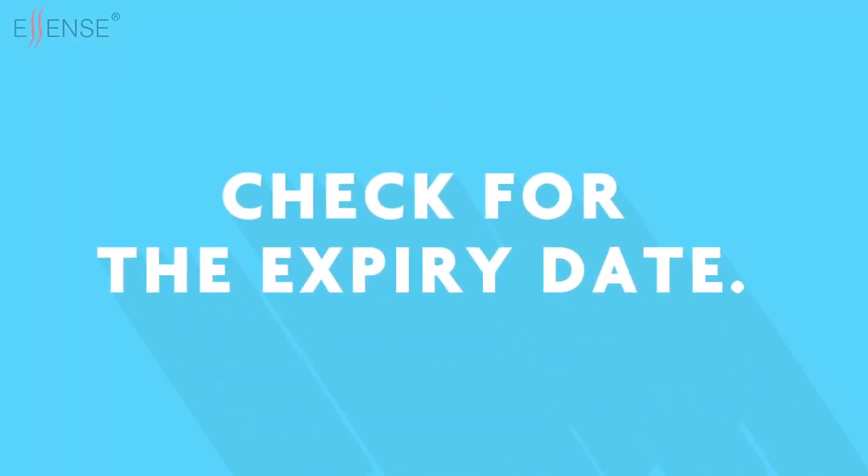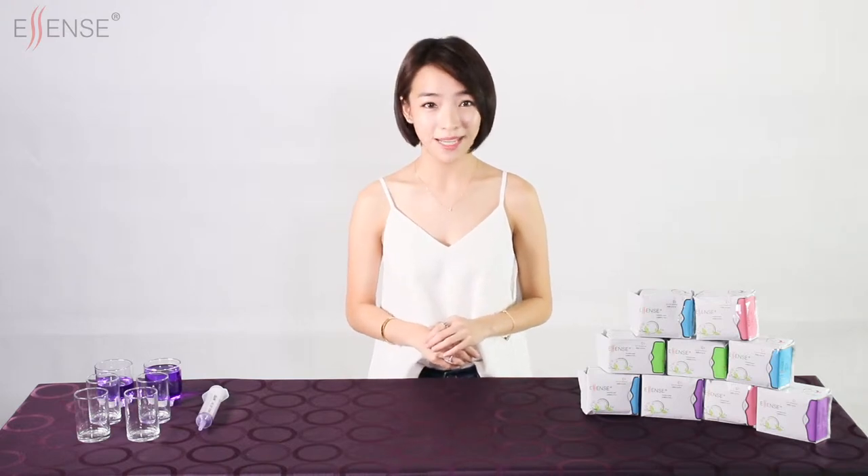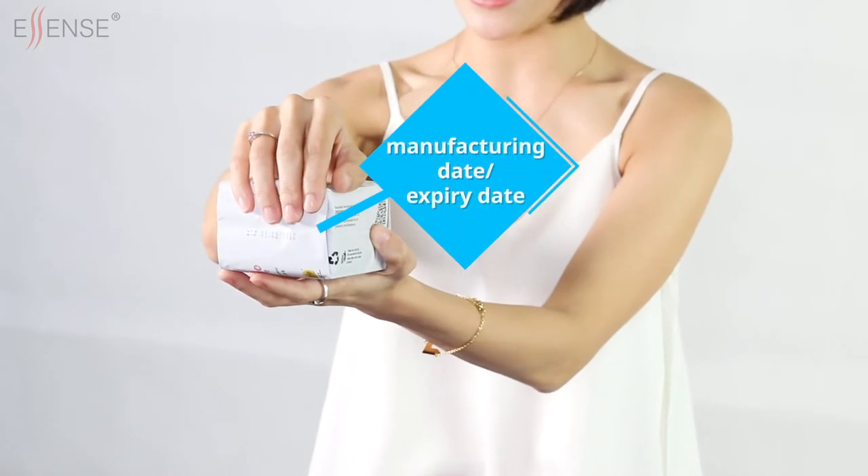The first step is to check for the expiry date. Most brands in the market only state the manufacturing date, while the expiry date is never stated. The expiry date is important to ensure that you are always using sanitary pads that are not old and beyond their usable timeline. Ascent clearly states both the manufacturing and expiry date.